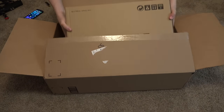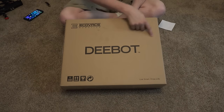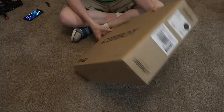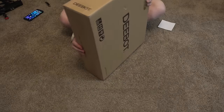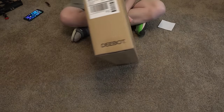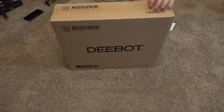This box took up almost our whole trunk of our little car. There it is — it's the D-bot. It is a robotic vacuum cleaner, so very, very cool. I don't know the model number — I don't know anything about it. D-bot IN79S, all right.